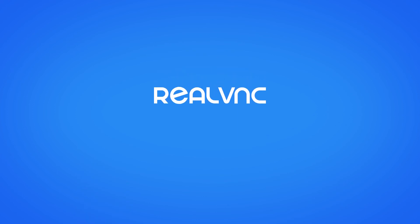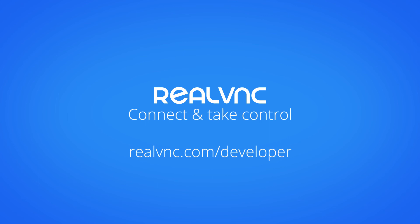Find out more about how RealVNC can help you connect and take control.